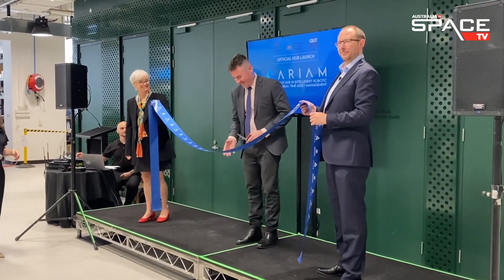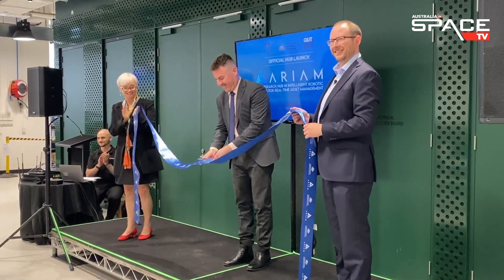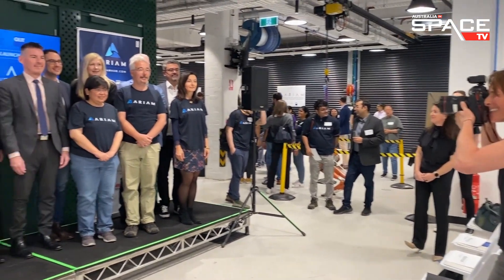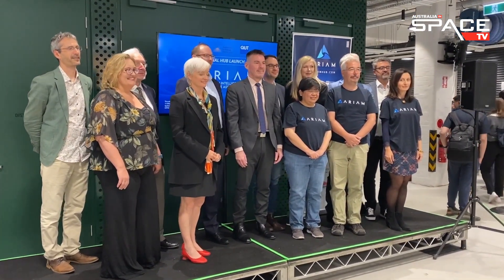The launch, the opening, the ribbon cutting of the Arium Hub — the Australian Robotic Inspection and Asset Management Hub. It's bringing together a team of globally recognised leaders in field robotics research and development, co-funded by the Australian Research Council. It's led by the University of Sydney, here at the Australian Centre for Robotics.